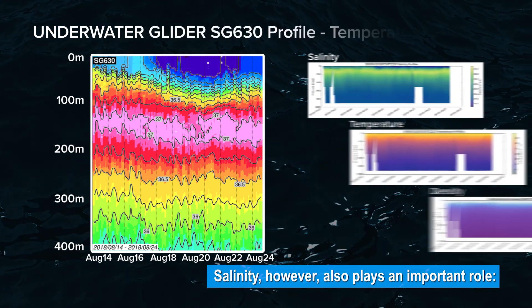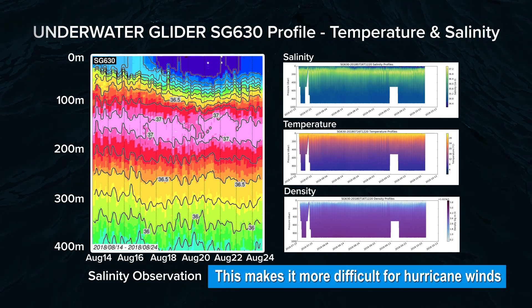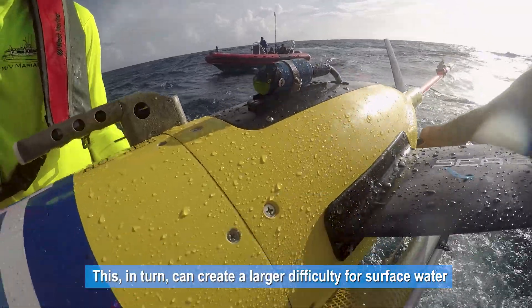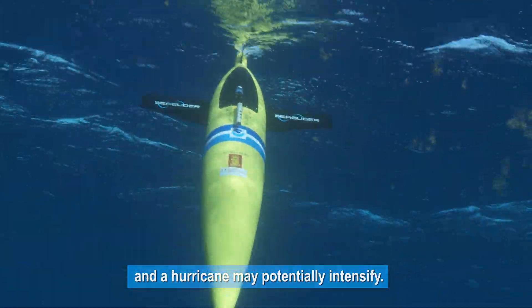Salinity, however, also plays an important role. When seawater has less salt, its surface is more stable. This makes it more difficult for hurricane winds to mix all the waters in the upper ocean. This, in turn, can create a larger difficulty for surface water to cool down through interaction with the colder subsurface waters, and a hurricane may potentially intensify.